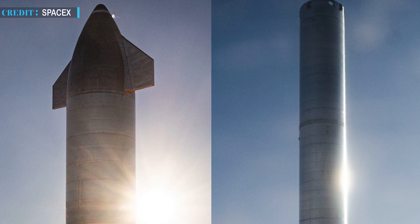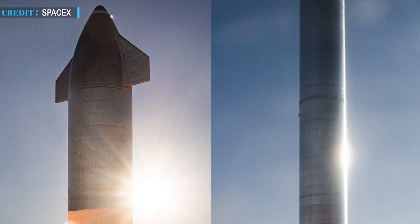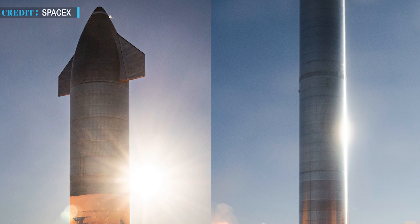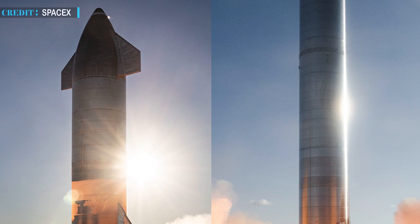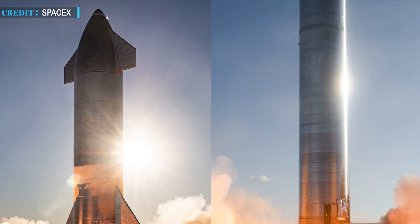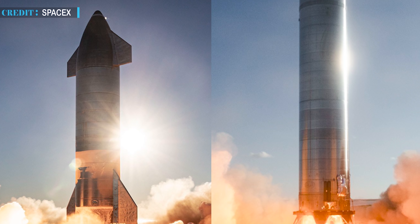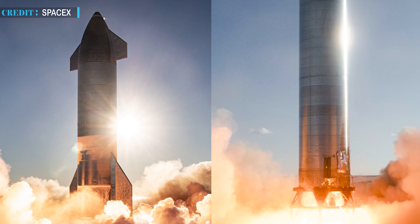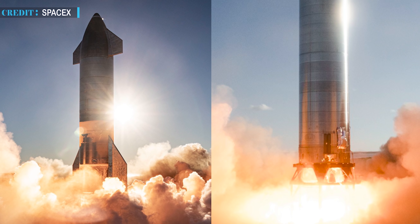Though Super-Heavy is much larger and comprises a large number of engines, it is less complex than the Starship vehicle for some technical reasons. Starship comprises movable flaps, numerous thrusters for aerodynamic control, and two different types of Raptors — sea level and vacuum-optimized — as well as a complex interior for future cargo and crew versions. The booster mainly has large groups of engines, complex machinery to fuel them, and grid fins.